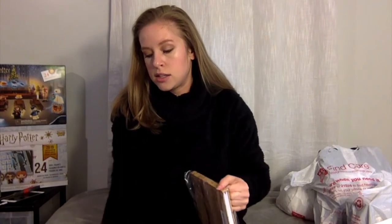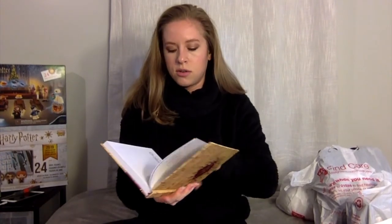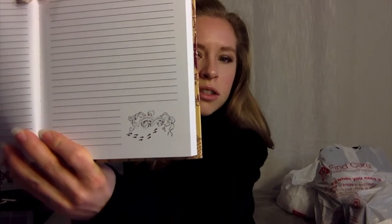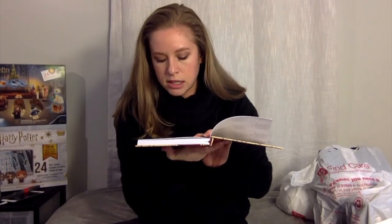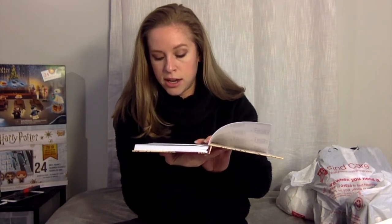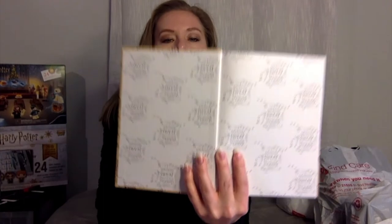I also bought the Marauder's Map notebook in the same area. Looking at my receipt, they were $9.99 each. It's all but the same as the first one, but it has the cool little Marauder's Map symbol at the bottom and some sort of Latin writing inside. On the front cover inside it says 'I solemnly swear I'm up to no good,' with the typical Marauder's cover. I'll use them to jot notes about future videos.